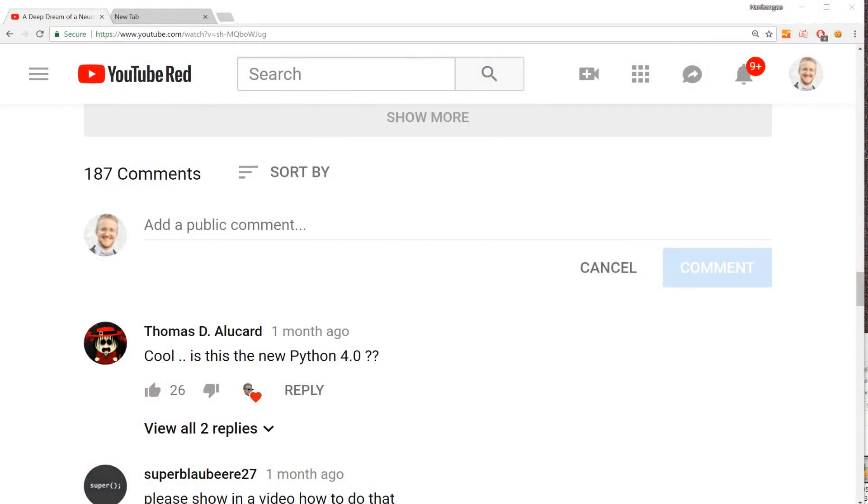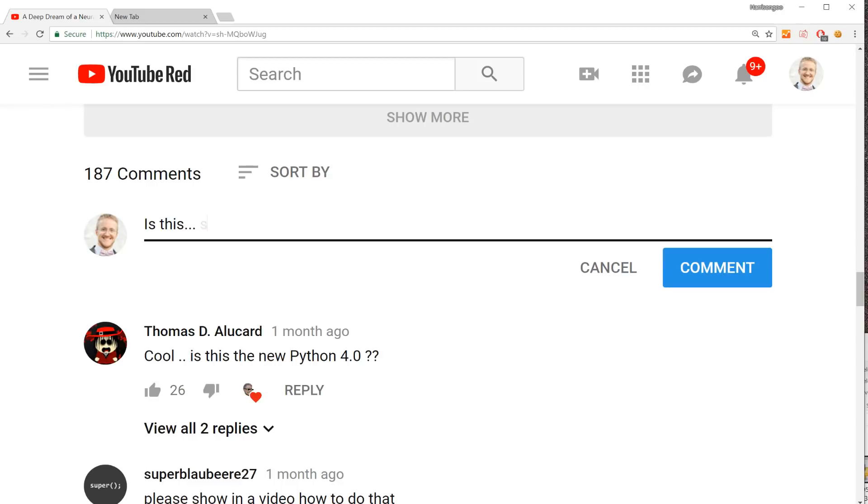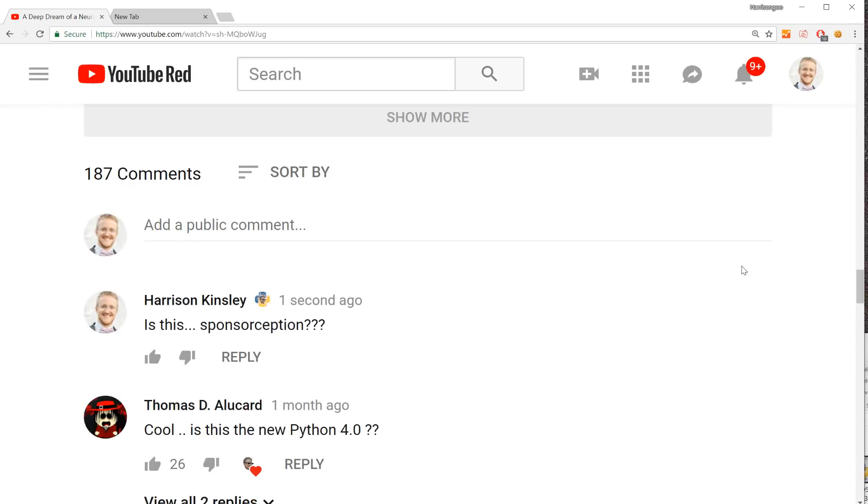Oh, I almost forgot — the most important thing. The reason why anybody would sponsor is if you do sponsor, you'll get a little badge next to your name in the comments section. And then also, if and when I stream, you get access to a handful of custom emojis — syntax-themed stuff.